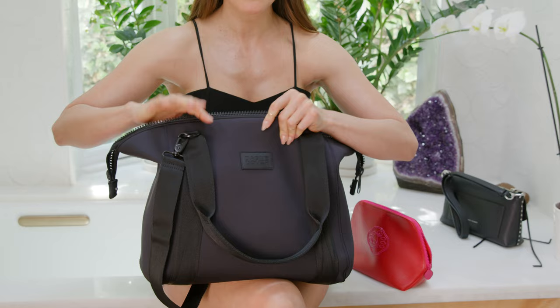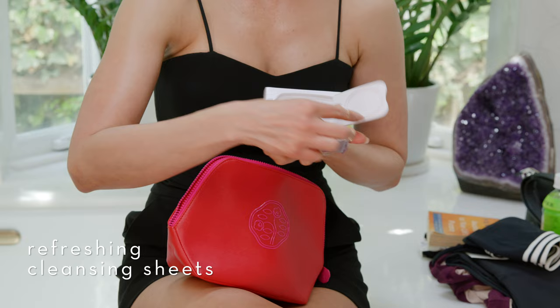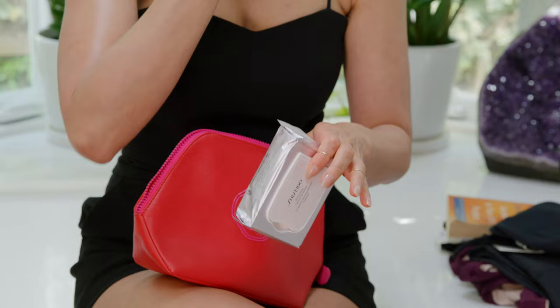Our favorite Shiseido products that I'm going to take with me — the cleansing wipes. They really do remove makeup. So when we were in Paris or even in Ghana, we had to shoot on the go. These cleansing wipes virtually take all of your makeup off right away.